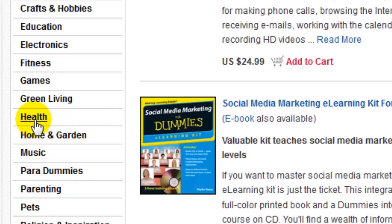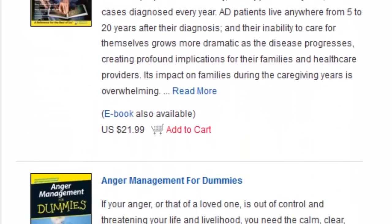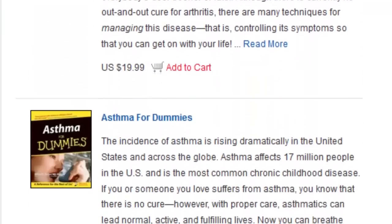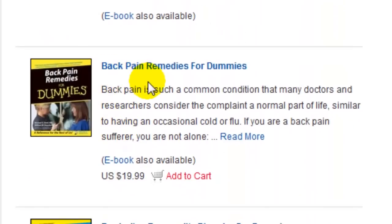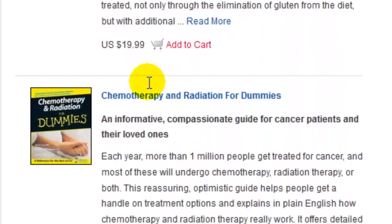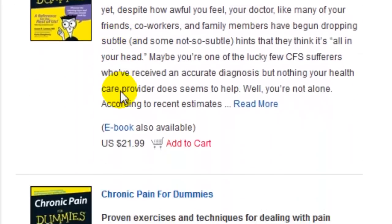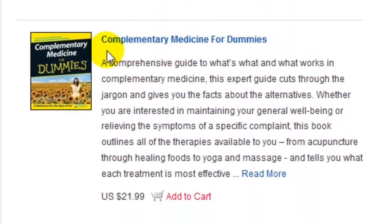Let's click on a few categories. How about health? Now we're being presented with all the books in the health category. Let's scroll down and see if any grab our attention — there's no right or wrong, we're just looking for niches that seem interesting. Asthma, for example — my brother suffers from asthma so that's something I'm quite interested in. Back pain is a very profitable niche. Children's health for dummies — what a great idea, I never would have thought about that.